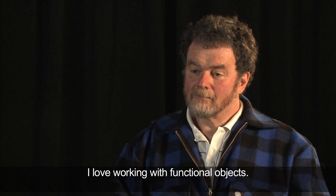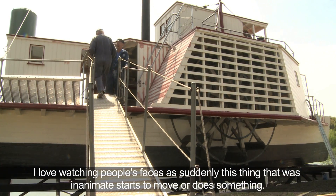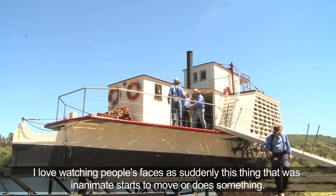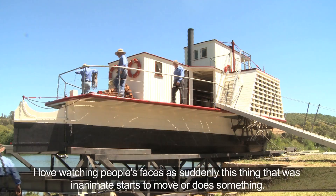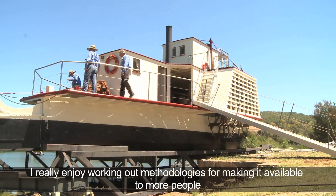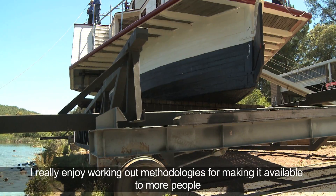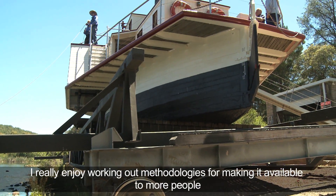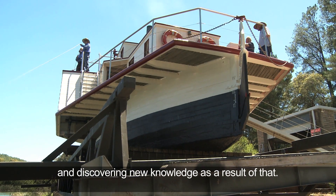I love working with functional objects. I love watching people's faces as suddenly this thing that was inanimate starts to move or does something. I really enjoy working out methodologies for making it available to more people and discovering new knowledge as a result of that.